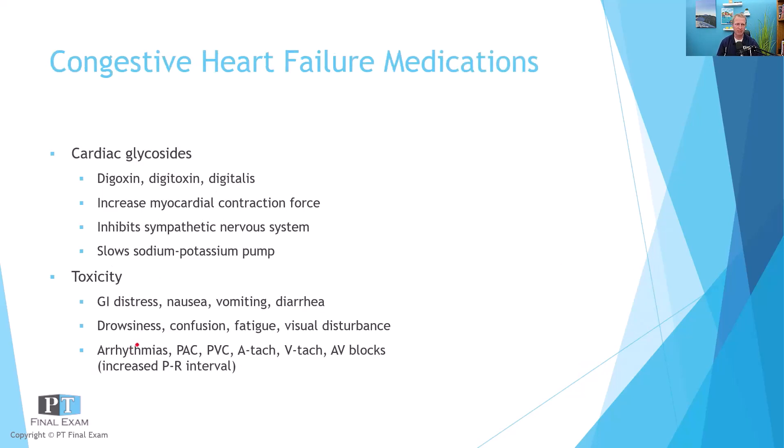Congestive heart failure is usually treated with cardiac glycosides — digitalis, digoxin. These tend to create fewer but better beats. The person will have a reduced heart rate, but with better ability to get blood out — an improvement in cardiac output without an increase in heart rate. It's increasing the myocardial contraction force — that's the key here.